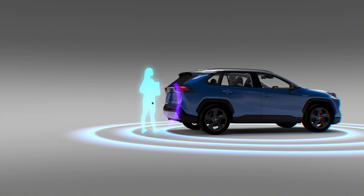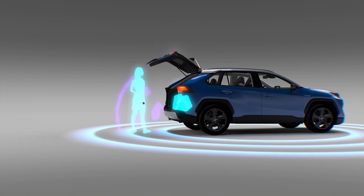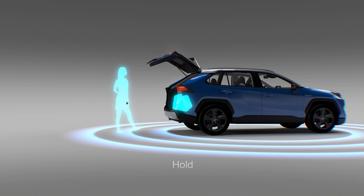The system recognizes a distinct step in, hold, step out pattern to activate liftgate opening or closing. The hands-free liftgate access is a true game-changing feature.